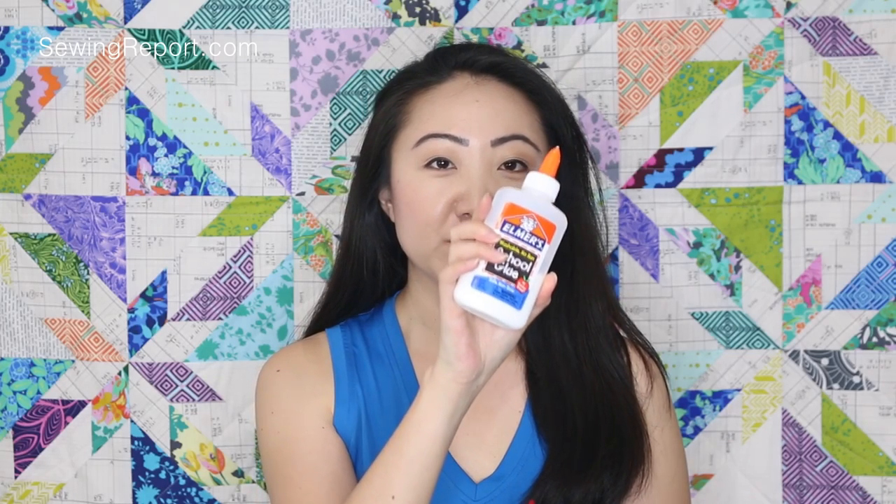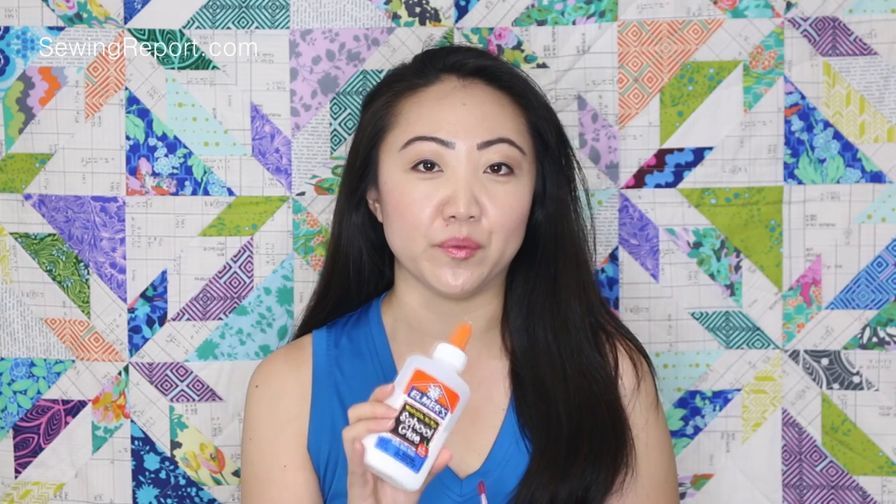I'll start off by showing you Elmer's Washable School Glue. This stuff is the stuff life is made of. When I was at a binding class a couple years ago, the teacher recommended we use Elmer's Washable School Glue only, because apparently it just has starch in it and you can use it to temporarily baste your fabric, and then it washes out. We started using it in the class and it was seriously life-changing for me.